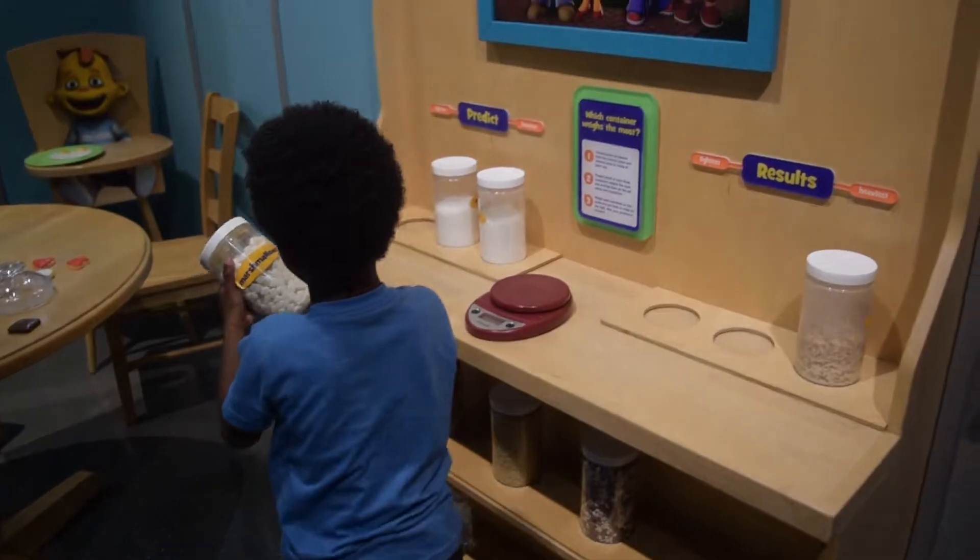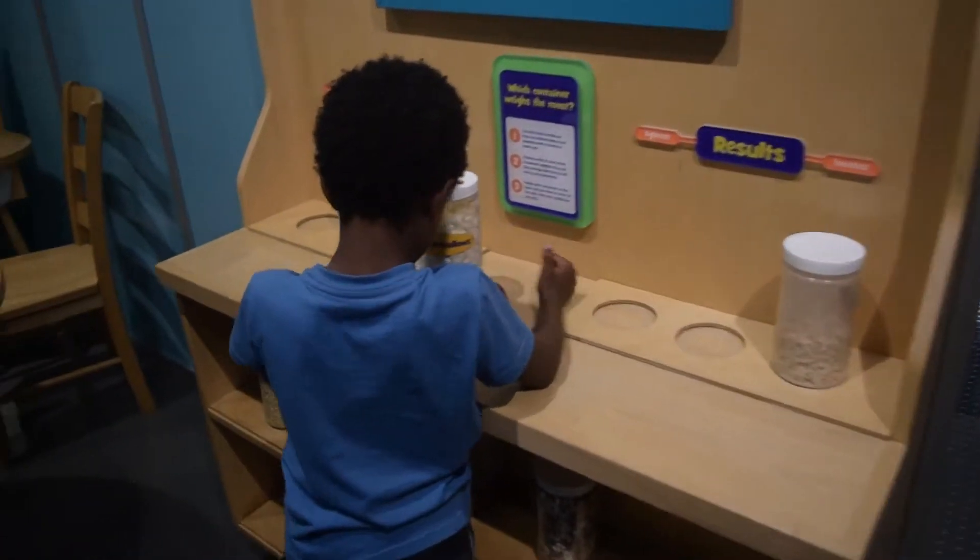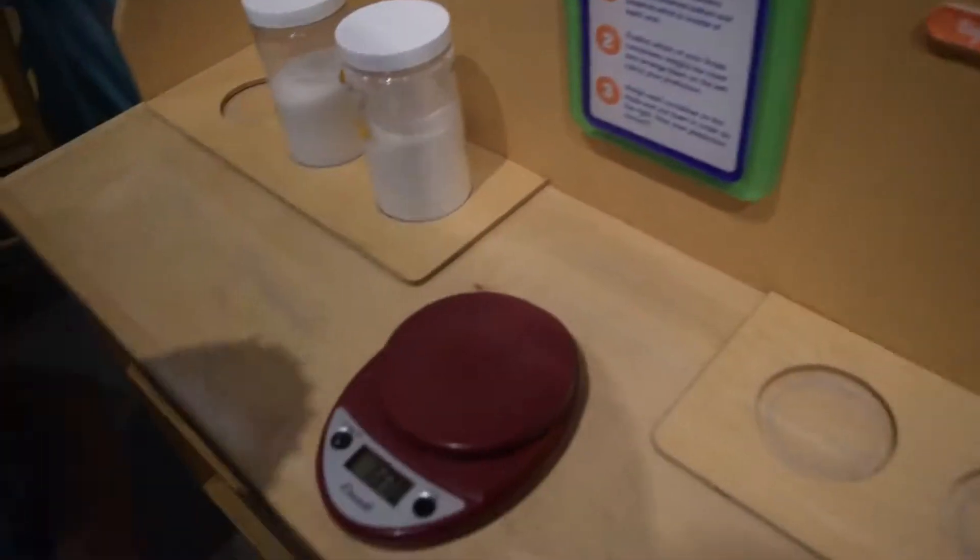Marshmallows. Mmm. You can't open it and see, just weigh it. I don't know.